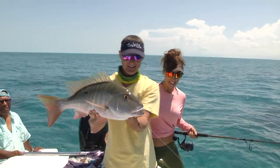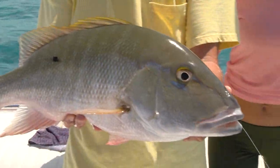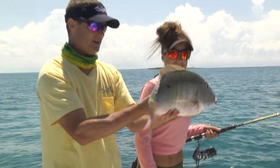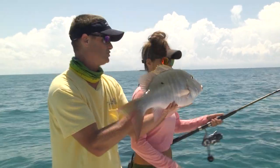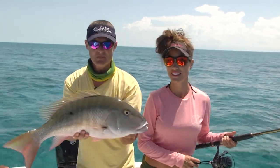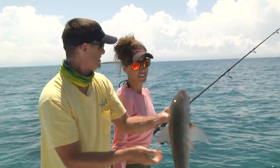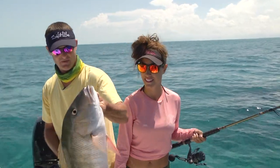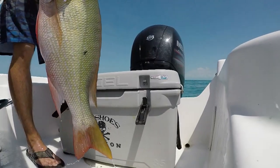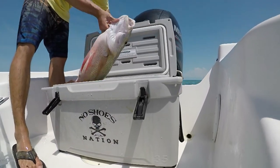Another stud. Look how pretty that is. These fish put up a fight. They're fun. If you've seen the rod she's using, that's a 20 to 40 class Tsunami Elite Series rod — the same rods we're using for yellowfin tuna. Such a versatile rod; you can catch so many different types of fish on them. We're definitely going to be eating good tonight.